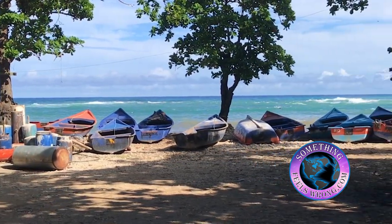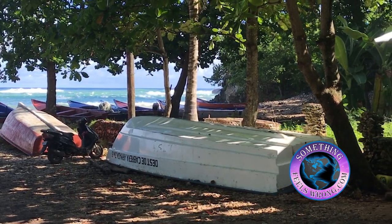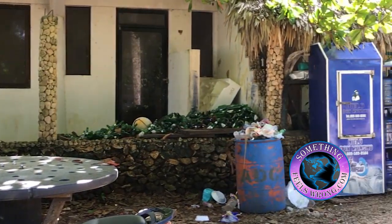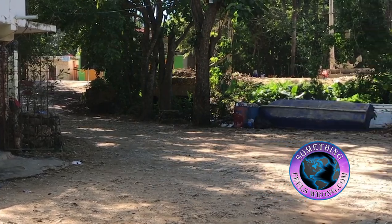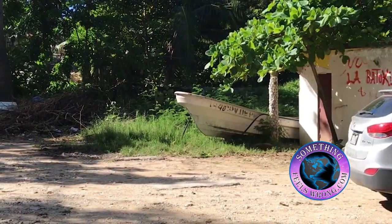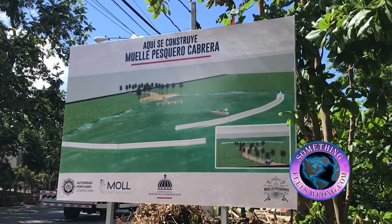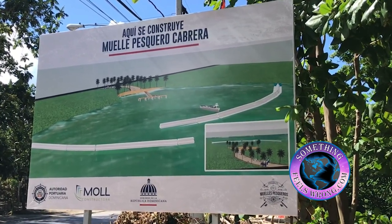Hey guys, another project on the go here, which is very interesting, is this little fishing pier. It looks like there's going to be a boat ramp as well and a breakwater. It's already been issued to a contractor and looks really nice. According to the pictures, there's going to be a boat ramp too. If that's the case, that would be just phenomenal for Cabrera — I can't tell you what an improvement that would be. Keeping you in the loop, it's old Barry.